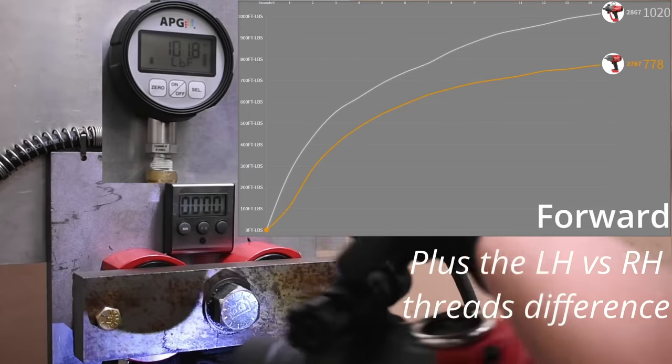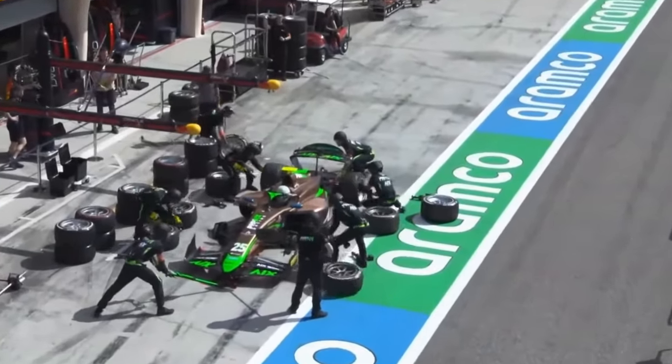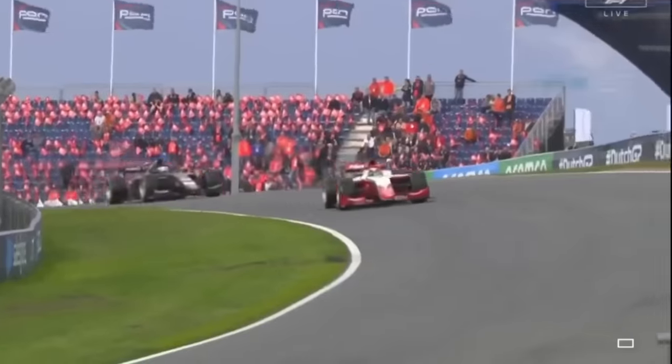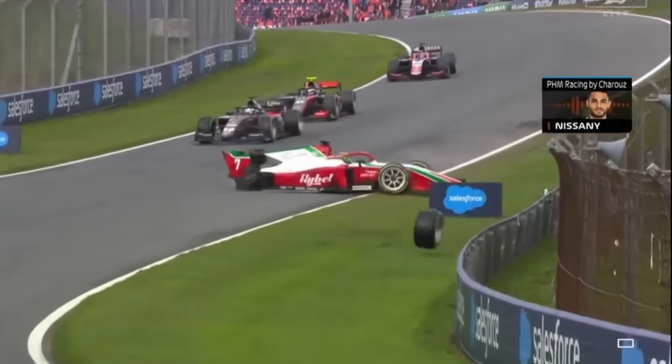In F2, a series that uses all cordless wheel guns, they had a double-stacking pit stop incident last season that led to a double wheel departure. The stops between the team's two cars were so close that the program settings on the gun hadn't reset to show green for go, so they sort of just felt it out with the ugga-duggas like you and I might. Not a shining recommendation for cordless wheel guns in their current state.